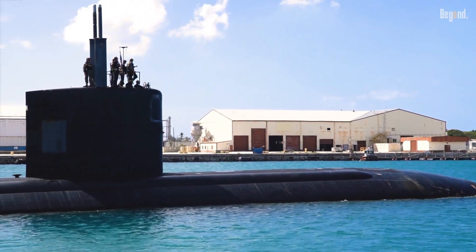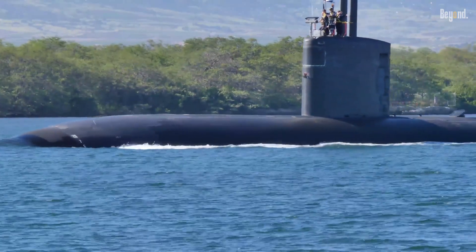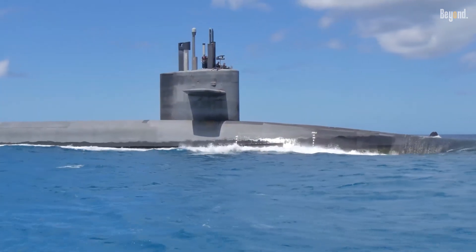Submarines are predominantly painted black rather than blue. Black is the most effective color for camouflaging submarines, especially when they are surfaced, partially submerged, or operating near the surface.